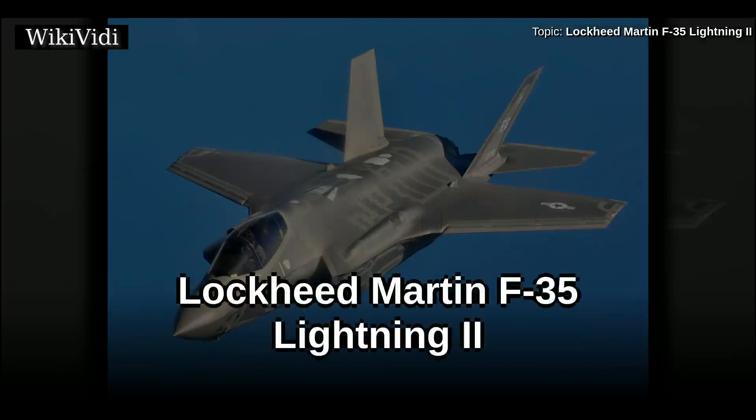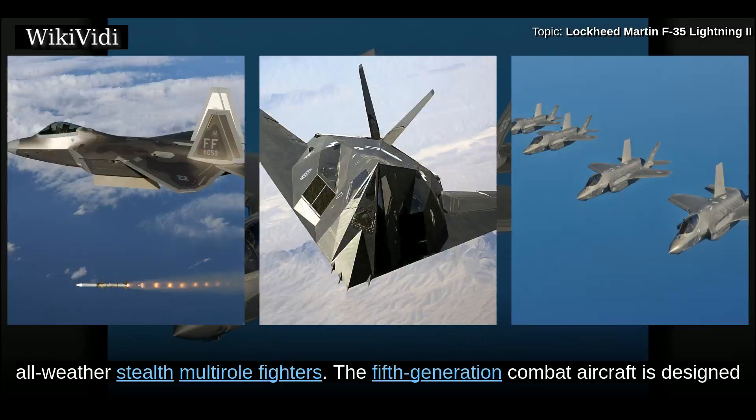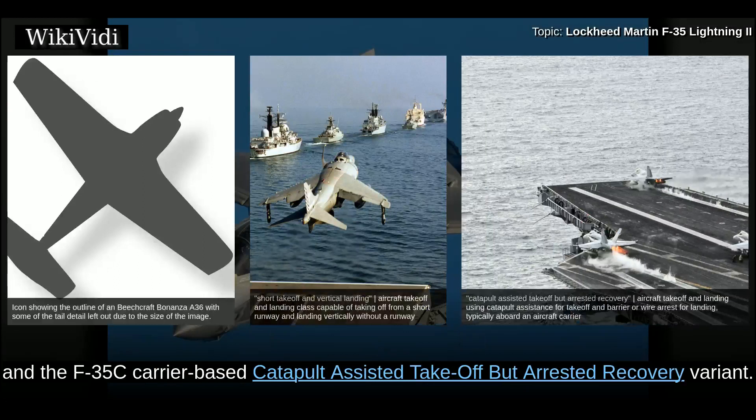Lockheed Martin F-35 Lightning II. The Lockheed Martin F-35 Lightning II is a family of single-seat, single-engine, all-weather stealth multirole fighters. The fifth-generation combat aircraft is designed to perform ground attack and air superiority missions. It has three main models: the F-35A conventional takeoff and landing variant, the F-35B short takeoff and vertical landing variant, and the F-35C carrier-based catapult-assisted takeoff but arrested recovery variant.